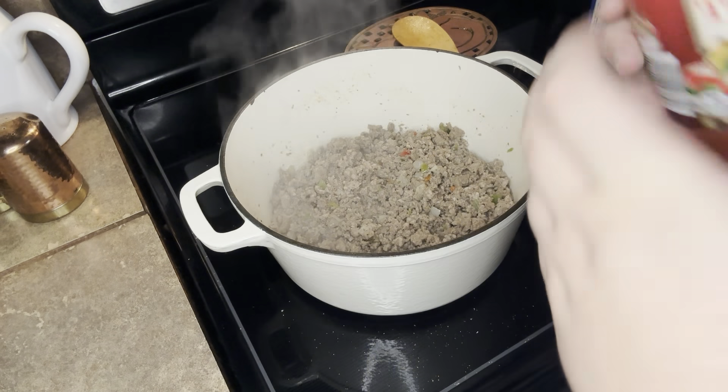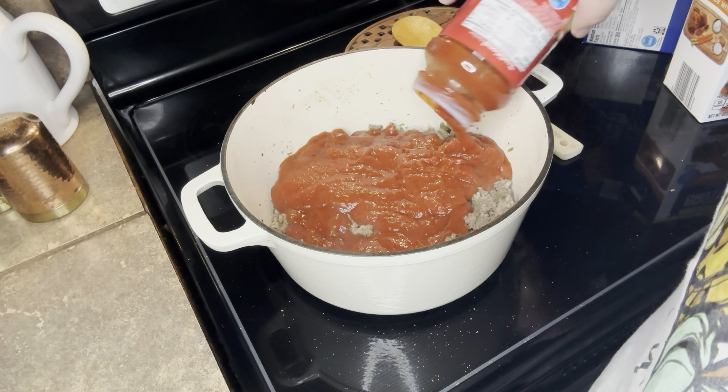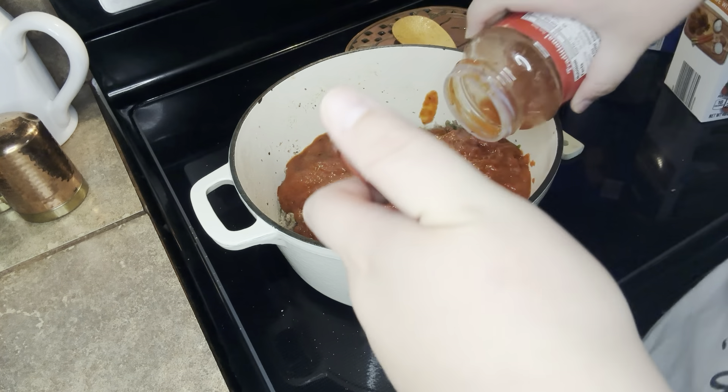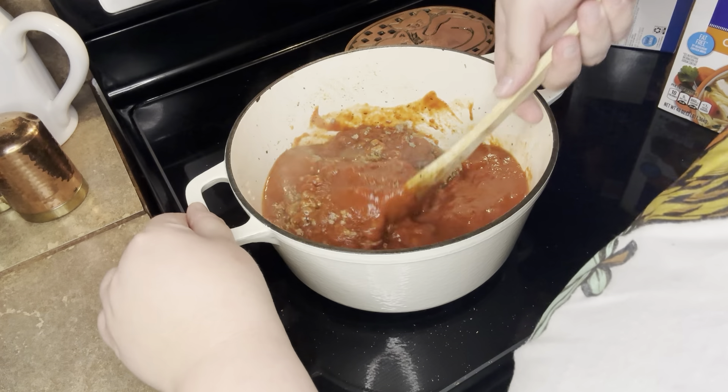Next, you're going to pour in a jar of spaghetti sauce. Once I poured that in, I put a little bit of water in it and shook it up just to get those extra little bits out of it. I poured that in and stirred everything up and really combined everything.